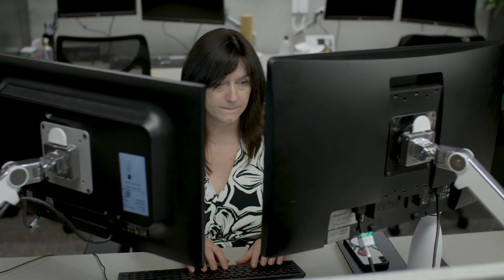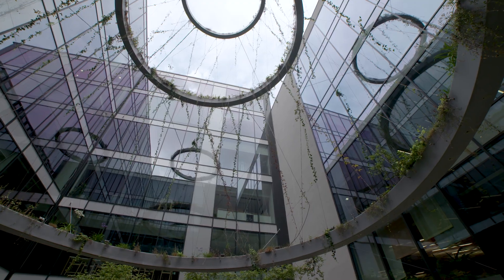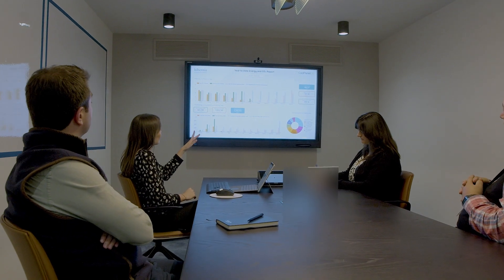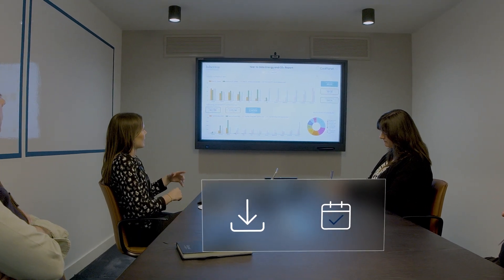Part of my role here in Hibernia Real Estate Group is to support the gathering of data for our year-end and our reporting requirements. CoolPlanet has given us the tool to create our own dashboards, which can be easily adapted to each of our occupiers and their requirements. When an occupier requests data from us, we can easily download the data and send it to them on the same day. CoolPlanet OS is really intuitive and allows us to take control of all of our data.